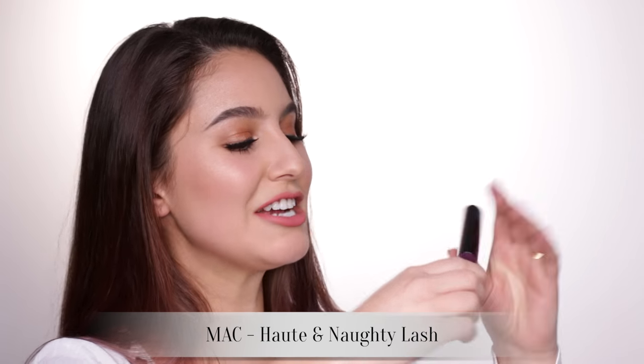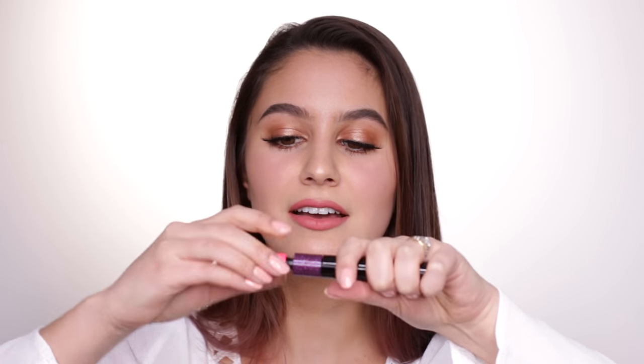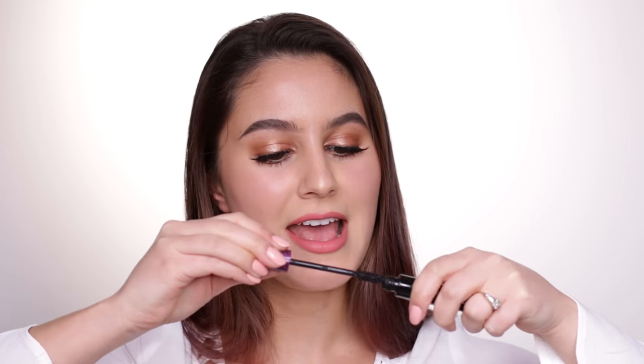I love the MAC Haute and Naughty Lash — it has two wands. The pink side gives a lightweight mascara with a lot of separation, really fluffy beautiful lashes. I love using that when I'm wearing false lashes to bind the two together. Then — I didn't even realize this until Sharon showed me — you can open the purple side and that's a very dramatic mascara that really loads up on the lashes. I will repurchase ASAP.